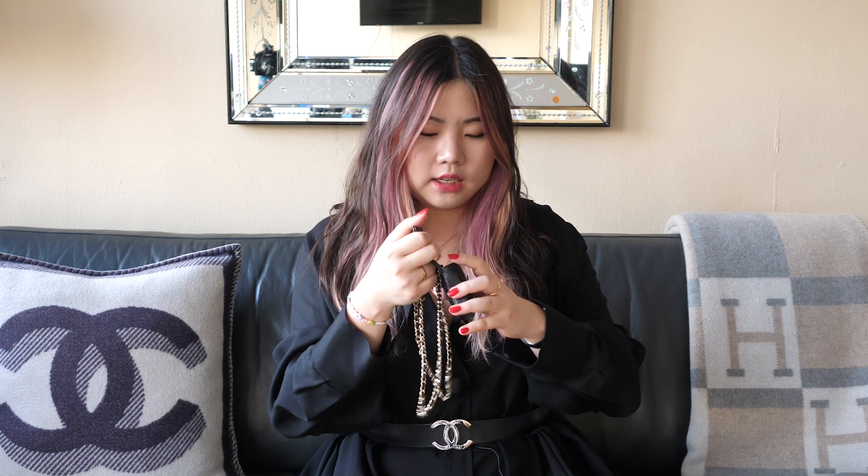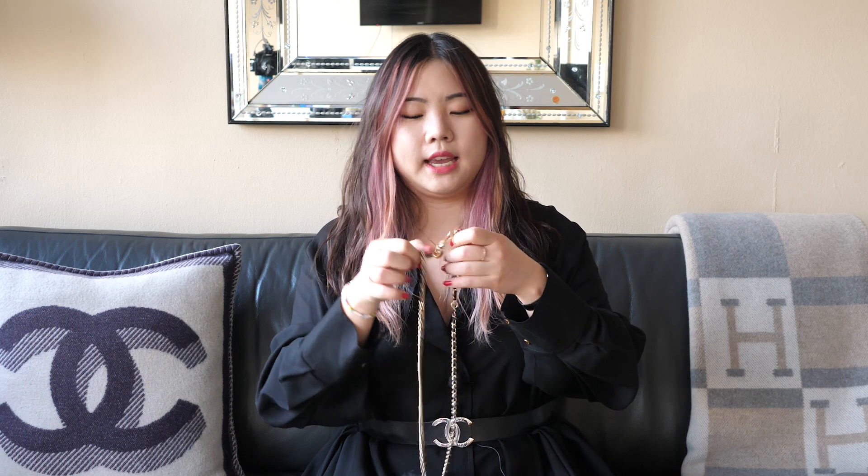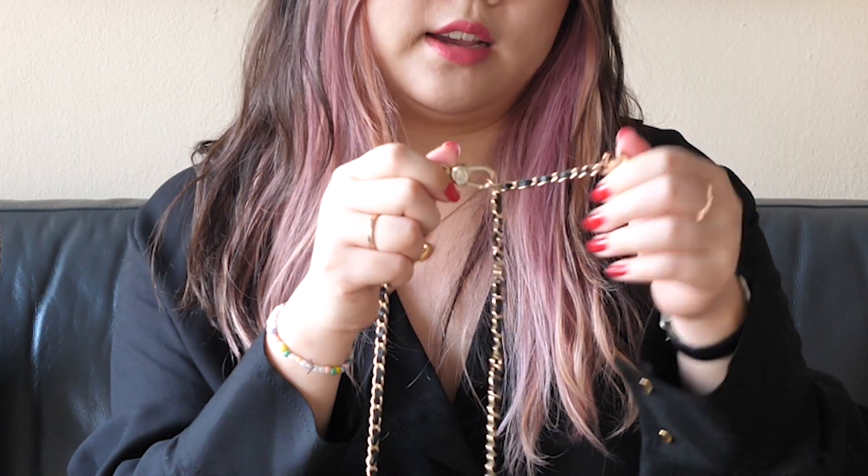Moving on to the Chanel piece — this also has a push button closure. I've stuffed the strap inside, so let me pull that out. The strap is not detachable but it does have grommets which allow you to move the bag around the strap. Inside, there is no slip pocket, no zipper compartment — it's just one open compartment, fabric lined. Because this is meant to be a waist bag, it has a clasp on it and a little double CC charm at the end of the strap.